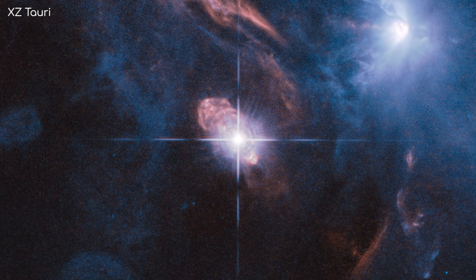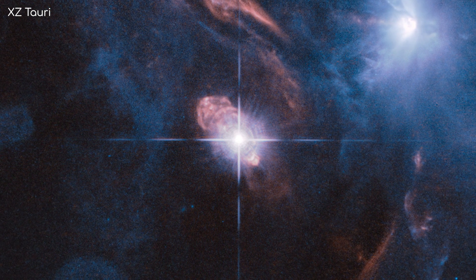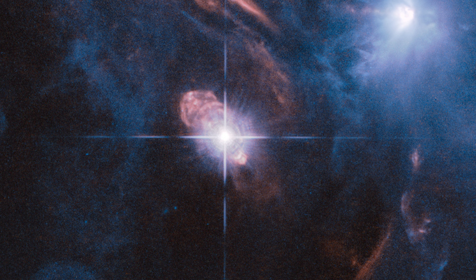This is XZ Tauri, a star system containing two stars, about the distance of our Sun and Pluto apart. For reasons unknown to scientists, these stars have ejected a huge bubble of hot gas seen here. This bubble is expanding at a rapid rate, as seen over the course of five years.